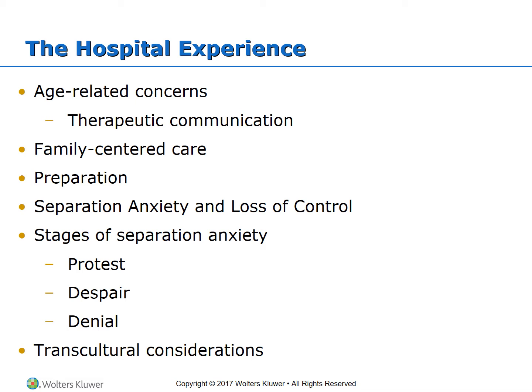Separation anxiety and loss of control makes children feel threatened and unsafe. Their behaviors may include crying, resisting treatment, and screaming. Also consider the child's inability to maintain newly learned concepts like walking, potty training, or feeding oneself. There are three stages of separation anxiety: protest, despair, and denial, located in your book on page 1167 in Box 71-2.